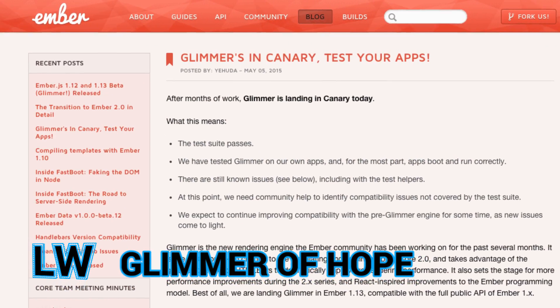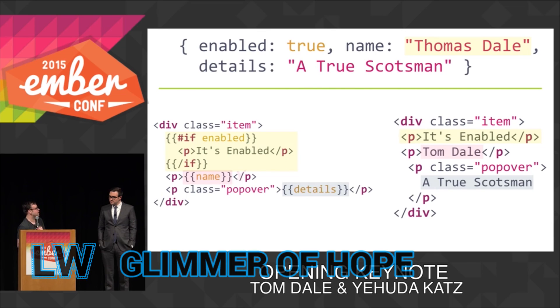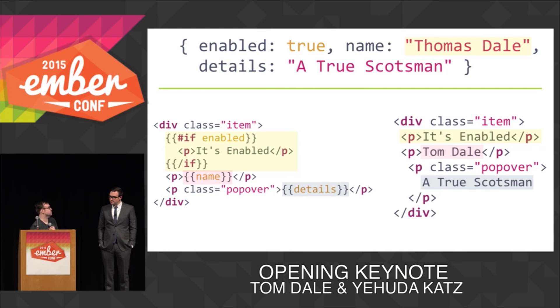Ember's new rendering engine, Glimmer, is now in Canary. Inspired by React's virtual DOM, Glimmer attempts to improve upon things by only diffing bindings instead of the entire DOM.